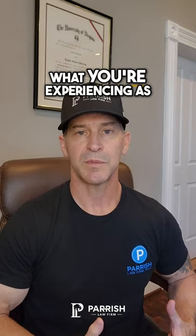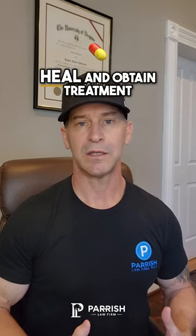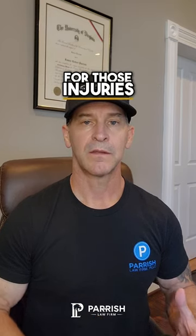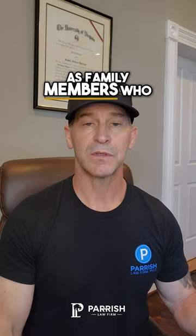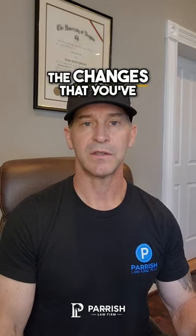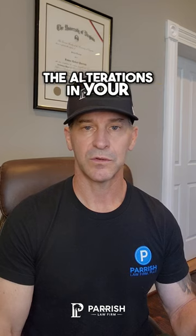Pain and suffering is what you're experiencing as you suffer the injuries and then as you heal and obtain treatment for those injuries. This is often done through other witnesses such as family members who are able to view your day-to-day life and the changes that you've had to experience and the alterations in your normal life.